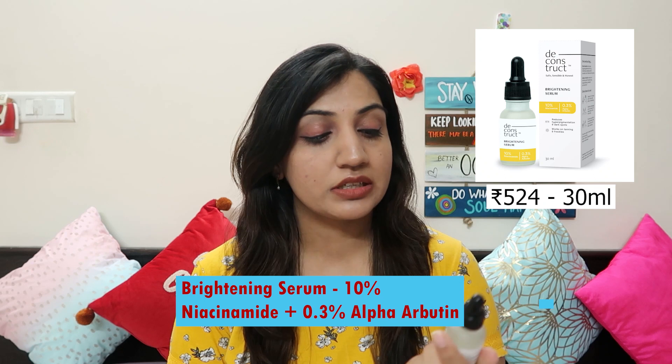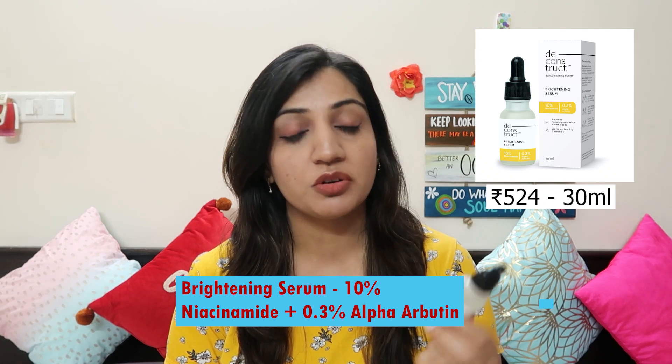So on that note, let's finally get started with today's list. First, the most budget-friendly and effective serum, which is my personal favorite, is by the brand Deconstruct. This is their 10% Niacinamide and 0.3% Alpha Arbutin Brightening Serum. This has worked wonders on my skin. The ingredients help your skin lighten up in a very safe and gentle way. It is filled with a lot of antioxidants and rapeseed oil, which is rich in omega-3 and omega-6 fatty acids. This reduces melanocyte activity.